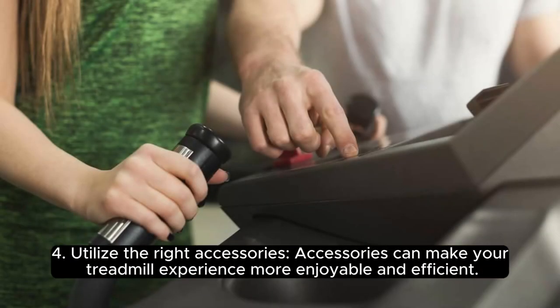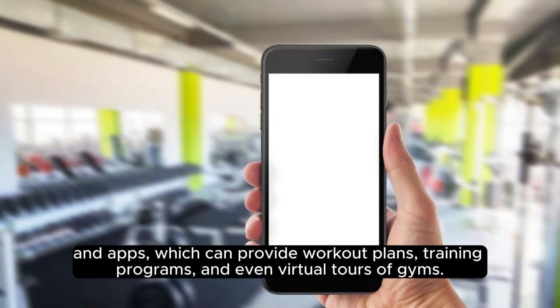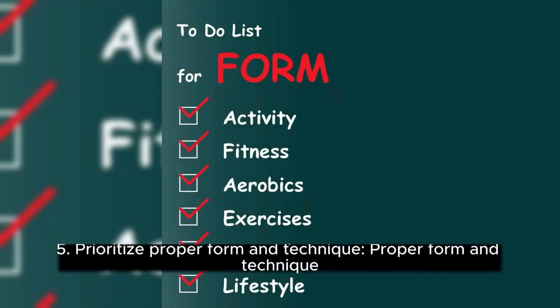4. Utilize the Right Accessories. Accessories can make your treadmill experience more enjoyable and efficient. Some popular accessories include fitness trackers, which can help you monitor your progress and set new goals, and apps which can provide workout plans, training programs, and even virtual tours of gyms.